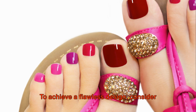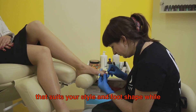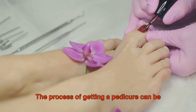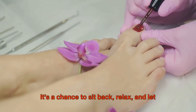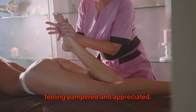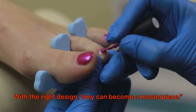To achieve a flawless design, consider seeking the expertise of a professional nail technician. They can guide you in choosing a design that suits your style and foot shape while ensuring the health of your toenails. And remember, it's not just about the end result — the process of getting a pedicure can be a therapeutic experience. It's a chance to sit back, relax, and let someone else take care of you. It's an act of self-care that leaves you feeling pampered and appreciated. Remember, your toenails are a canvas — with the right design, they can become a masterpiece.